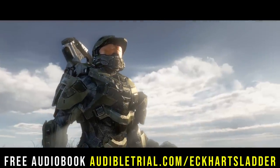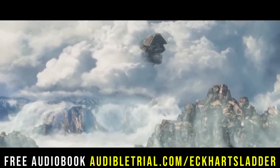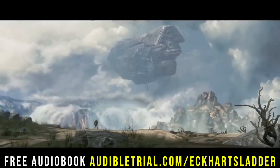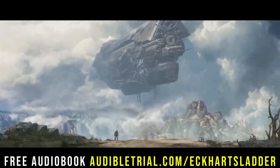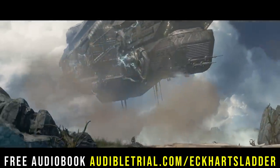Before we get into the content, I would like to say thank you to Audible for sponsoring today's video. If you'd like to support the channel for free, go to audibletrial.com. There you can get a free month of Audible, including one audiobook. I highly recommend Thrawn Alliances, which just dropped a couple of days ago, but there are also many other Halo and Star Wars books on the service. Feel free to message me on Twitter if you need a recommendation for your free audiobook.